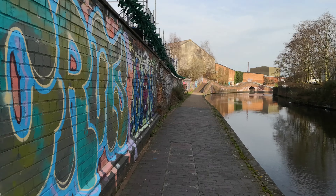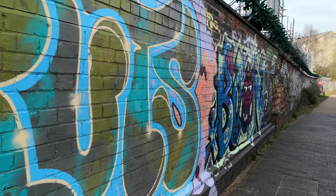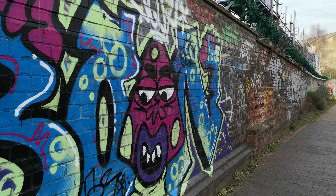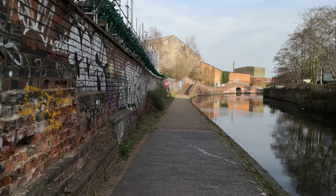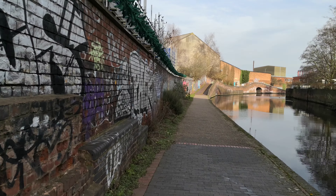Look at this lot all along here — goodness knows what it means. Oh, there's a strange little creature. There's so much graffiti along here, you can see it all on this wall.